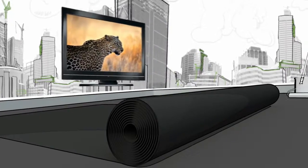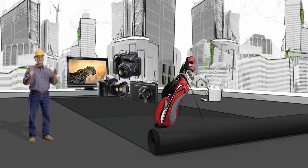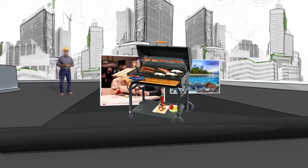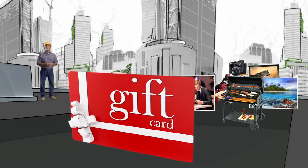You want a bigger TV? It's in there. Cameras? Take your pick. Golf clubs? Take your swing. Bikes, trips, fine dining, or maybe grilling is more your style. You can even choose gift cards that let you get what you want, when you want it.